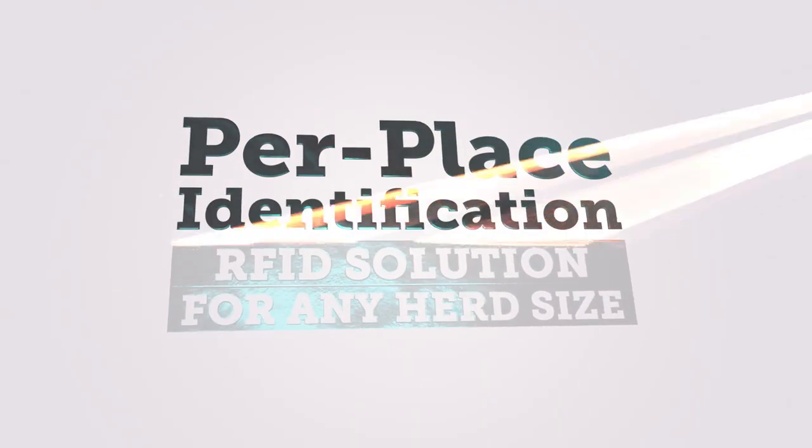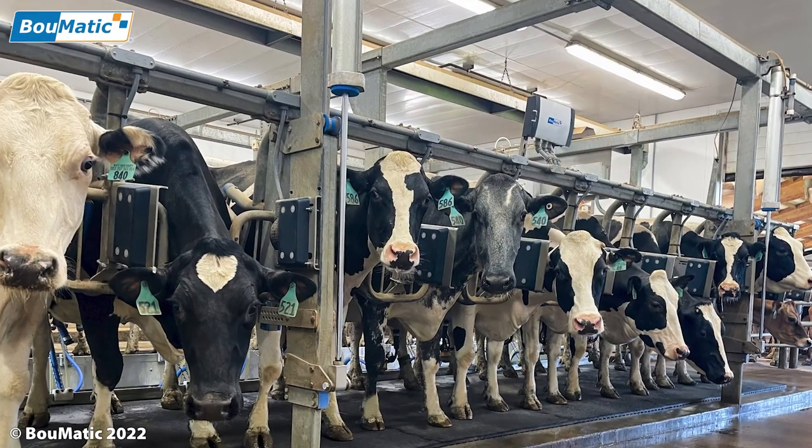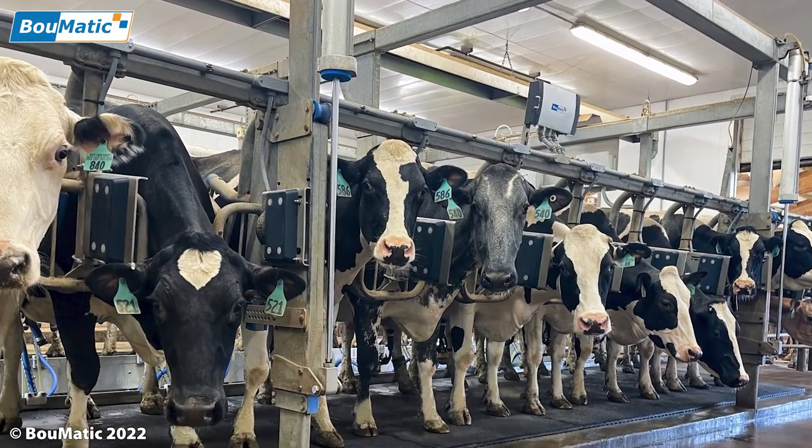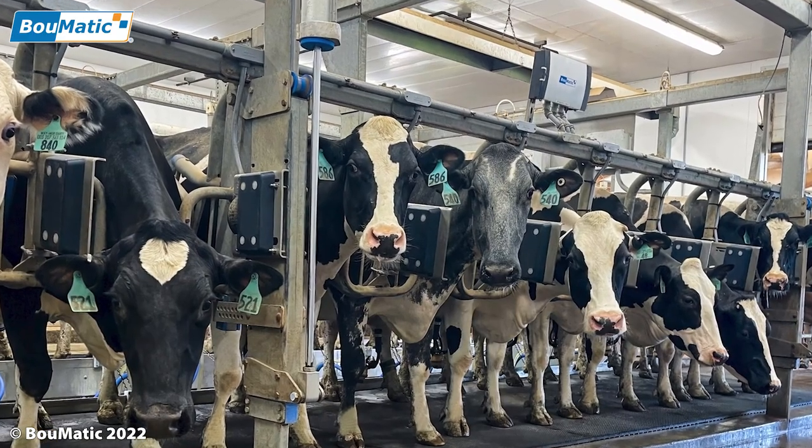BOMATIC is excited to introduce per place identification. TPID can offer the dairymen a reliable, tailor-made RFID solution for any herd size, type of parlor, or type of tag.